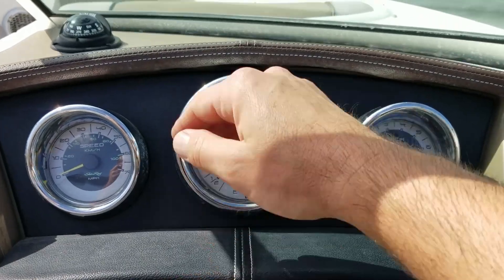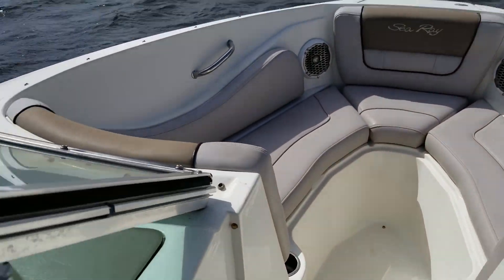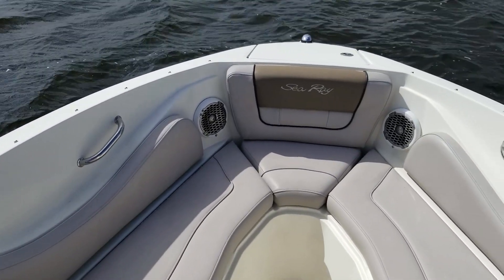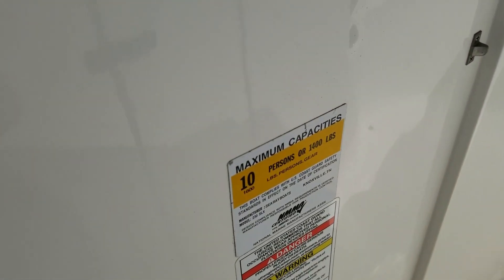The leather and vinyl work on this boat is exquisite — just like any modern luxury car, with the anodized polished windshield, as you can see. All high-end features on the 230 SLX. This is not their sport boat line; this is the SLX, which is their luxury line. All the features are well-made on this boat.